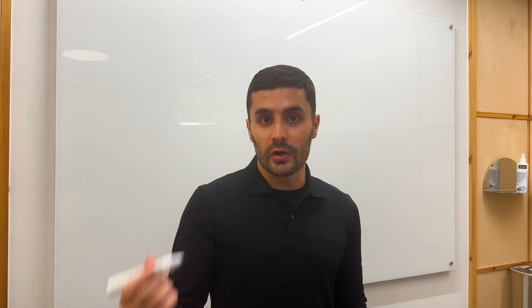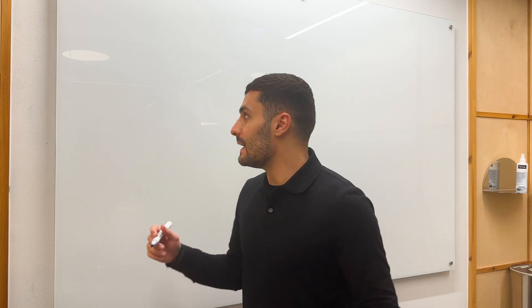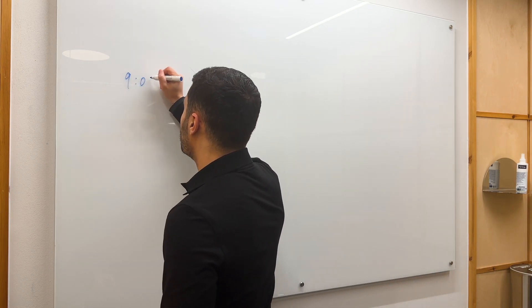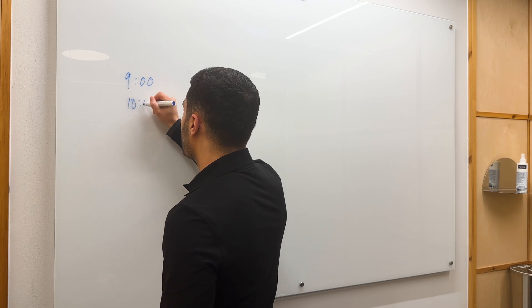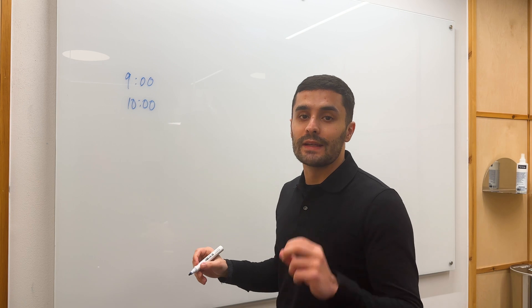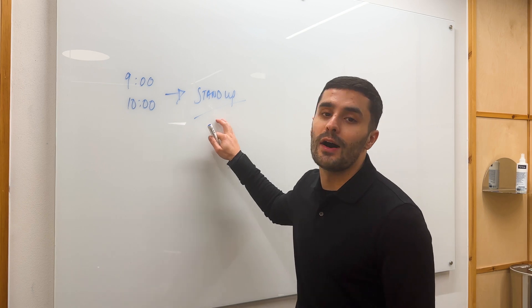I'm going to share what a typical day looks like as a software engineer and how software engineering teams work together to build products and services. Typically every morning around 9 or 10, depending on your team, you will have a morning stand up where you and your team come together.